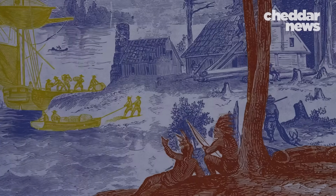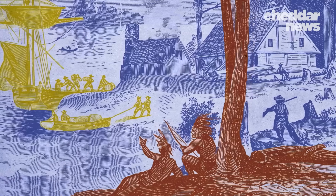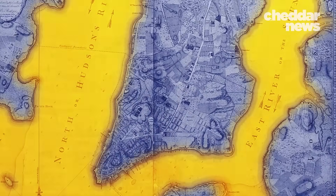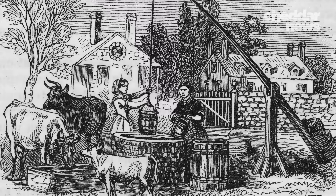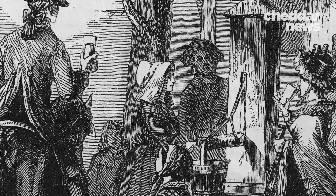When settlers first arrived on the shores of this marshy island, a limited amount of usable water was available. Despite Manhattan being surrounded by rivers, their proximity to the ocean makes them too salty to be a source of drinking water. Freshwater ponds and springs, and later the introduction of wells, provided water for the city's growing population throughout early European settlements.